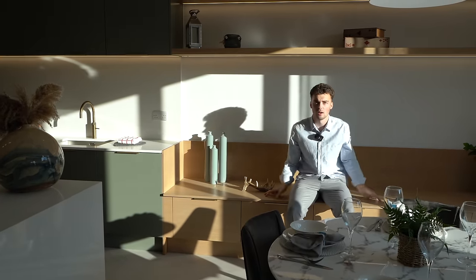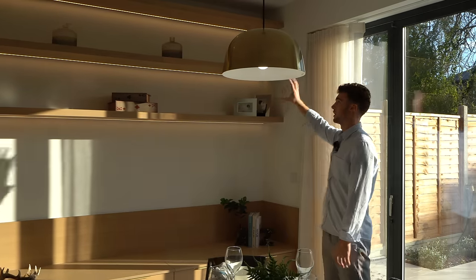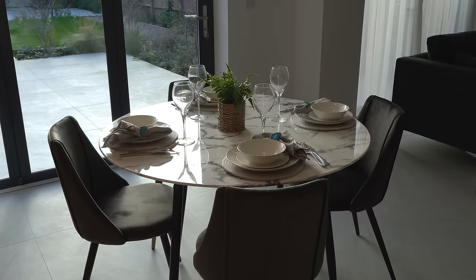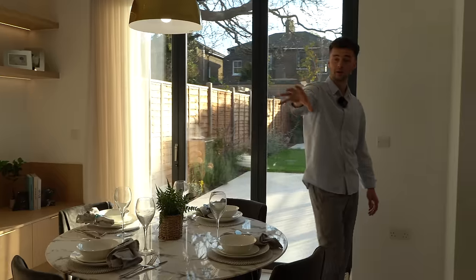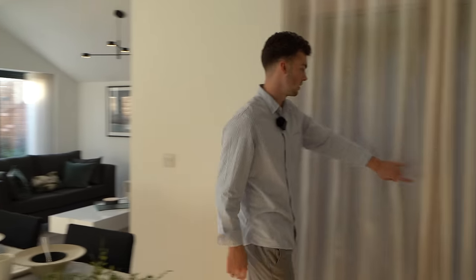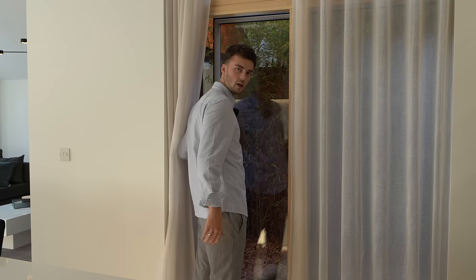We've even got storage inside this bench seat area with a wooden style finish — such a cool feature. There's lovely ambient lighting through here, even on the shelves and below the units in the kitchen as well. This is one of my favorite kitchens. We have a dining table with marble that looks great when the sun strikes it, plus a little breakfast bar section behind the kitchen island where you can sit and eat breakfast. There's also some nice storage there too.